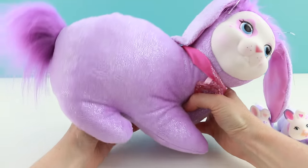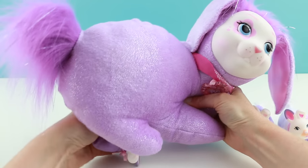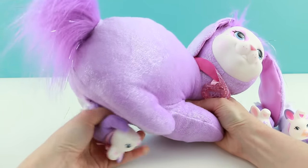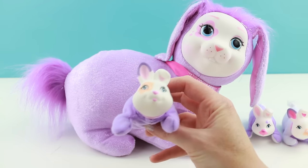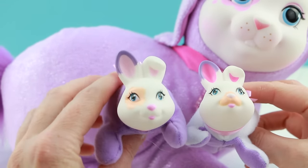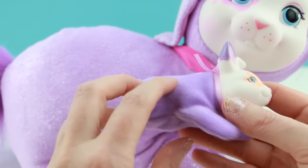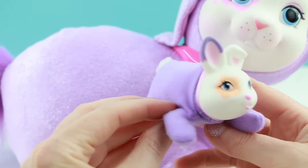Alright, I think Mama has another baby inside. This one actually wants to come out, unlike her sisters! And it's another girl. This one kind of looks like the last one — they both have a little peachy color on their face — but this one has an all purple body, including the tummy, and a white little cottontail.